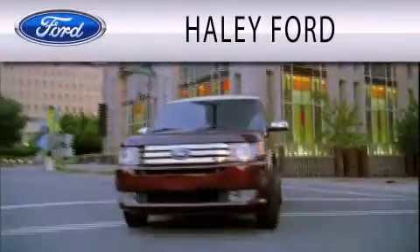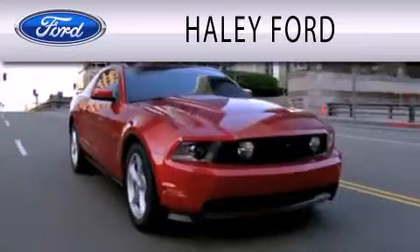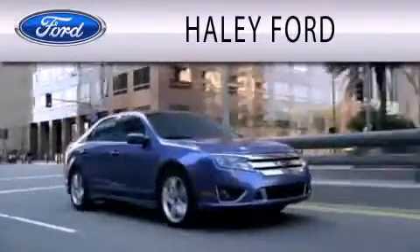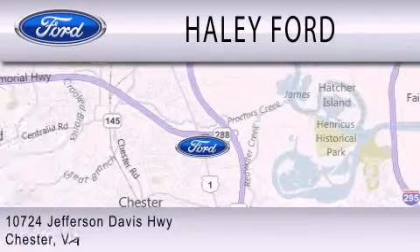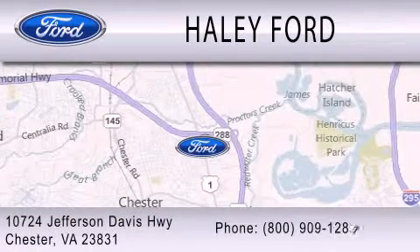Haley Ford is dedicated to doing everything possible to ensure that the experience you have selecting your next vehicle is as pleasant as possible. We're located at 10724 Jefferson Davis Highway in Chester.